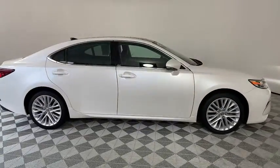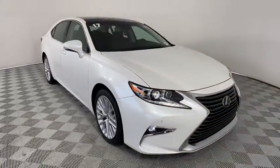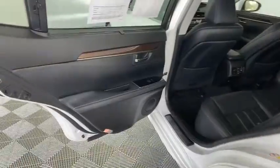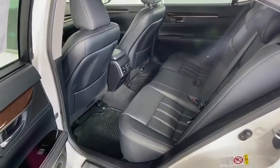Here are some of this vehicle's great options: backup camera, power passenger seat, navigation system, steering wheel audio controls, keyless entry, anti-lock braking system, traction control, stability control.